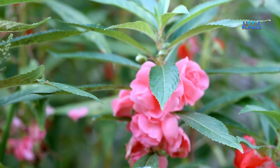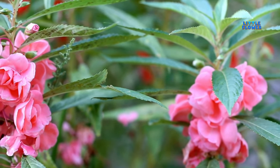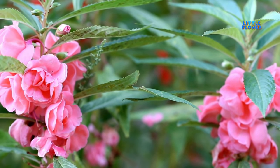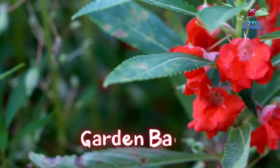The flower is vibrant and cup-shaped, coming in various shades of white, pink, red, and a bicolor version. And the flower name is garden balsam.